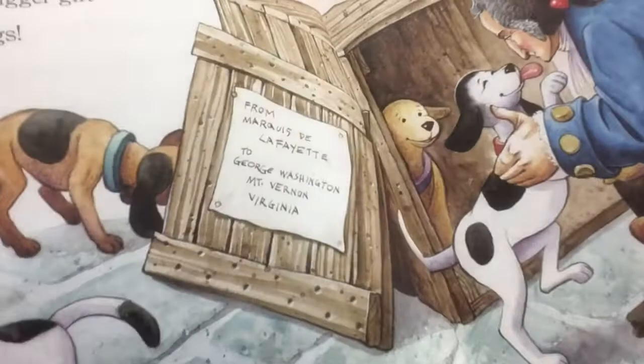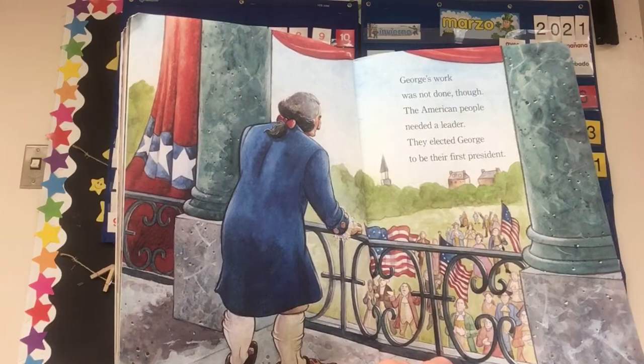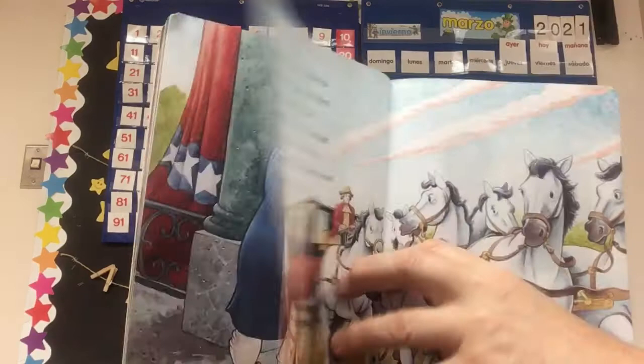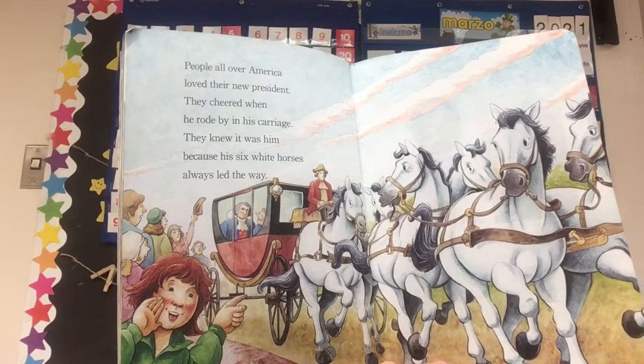George's work was not done, though. The American people needed a leader. They elected George to be their first president. People all over America loved their new president. They cheered when he rode by in his carriage. They knew it was him because his six white horses always led the way. And you can bet he probably knew all his horses, too.